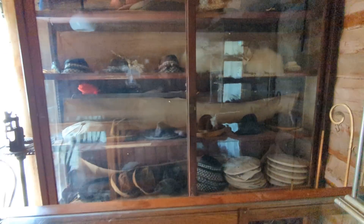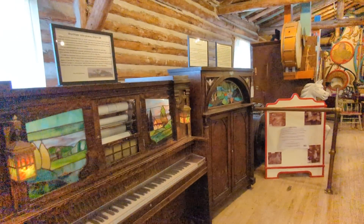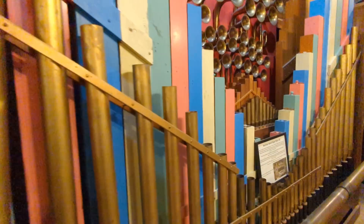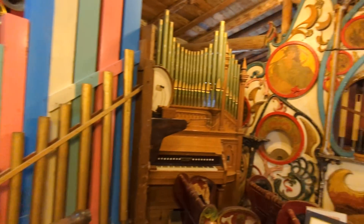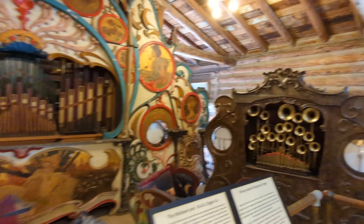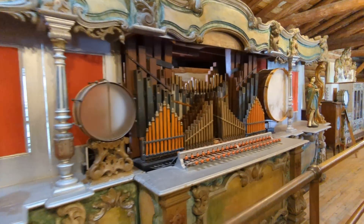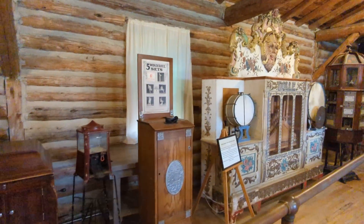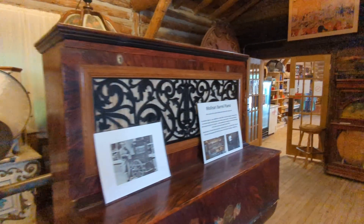Look at the hats. And here's one of the biggest collections of pipe organs I've ever seen — Calliopes, Wurlitzers. Great collection!